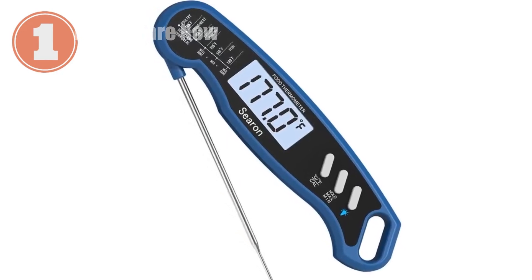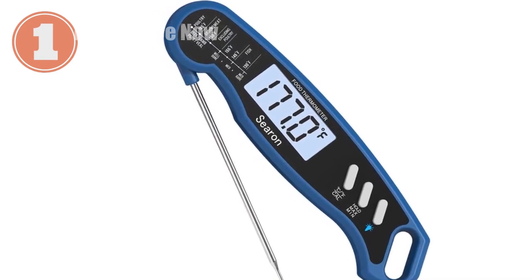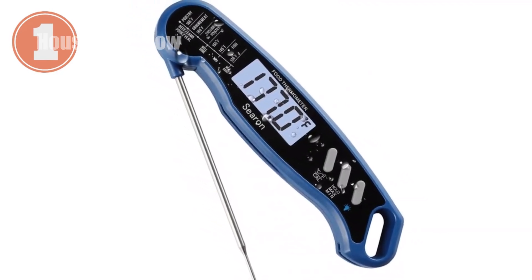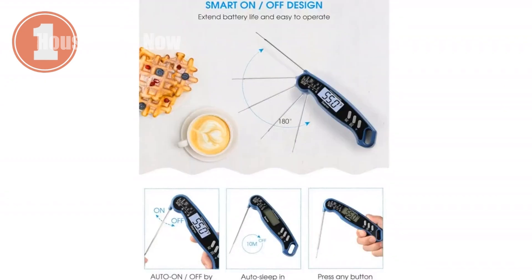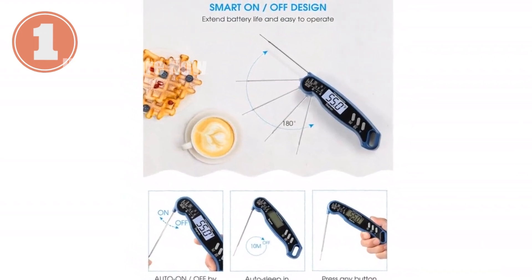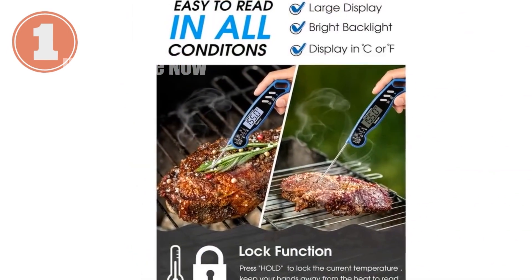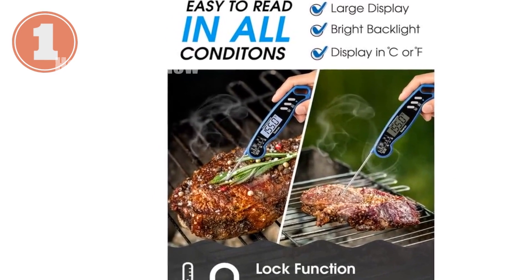Introducing the Ceron Meat Thermometer, your ultimate grilling and cooking companion. With instant readouts, this thermometer provides precise temperature measurements in just 2 to 4 seconds, so you can ensure your food is cooked to perfection. Powered with an impressive temperature range of minus 58 to 572 Fahrenheit, minus 50 to 300 Celsius, this kitchen workhorse offers accuracy within 1 degree Celsius or 2 degrees Fahrenheit, eliminating any guesswork from your kitchen adventures.